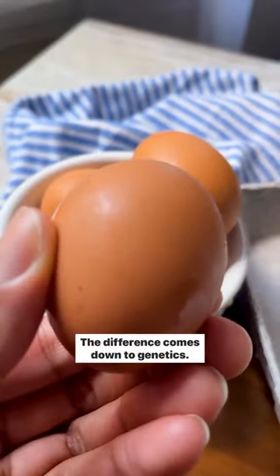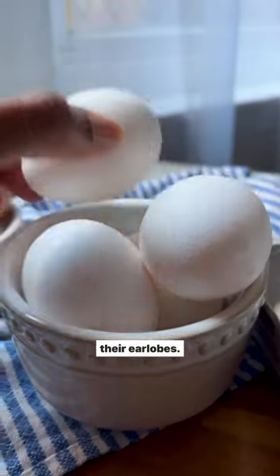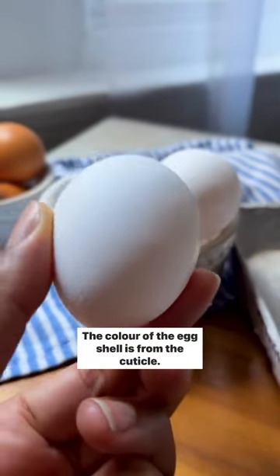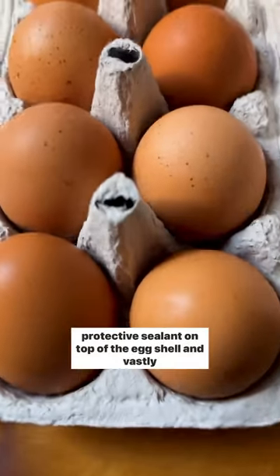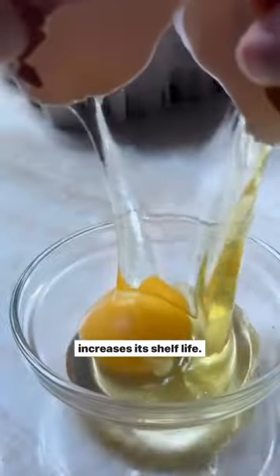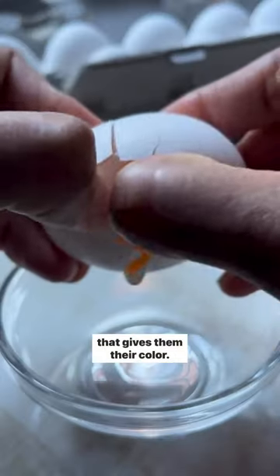The difference comes down to genetics. Different breeds of chickens lay different colored eggs, and yes, it is true that the hen lays eggs the same color as her earlobes. The color of the eggshell is from the cuticle, made mostly of water and soluble protein, and serves as a protective sealant on top of the eggshell, which vastly increases its shelf life. Both brown eggs and white eggs have a cuticle with a pigment that gives them their color.